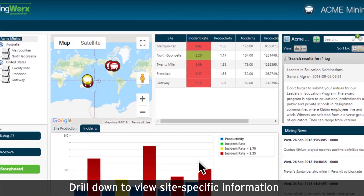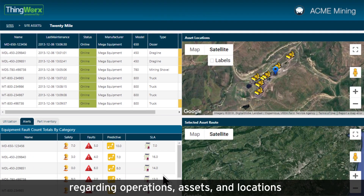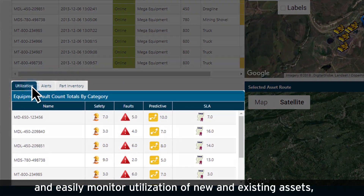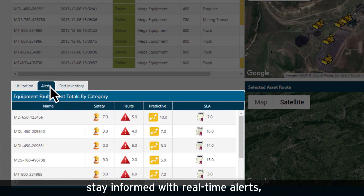Drill down to view site-specific information regarding operations, assets, and locations, and easily monitor utilization of new and existing assets, stay informed with real-time alerts, and better plan maintenance activities.